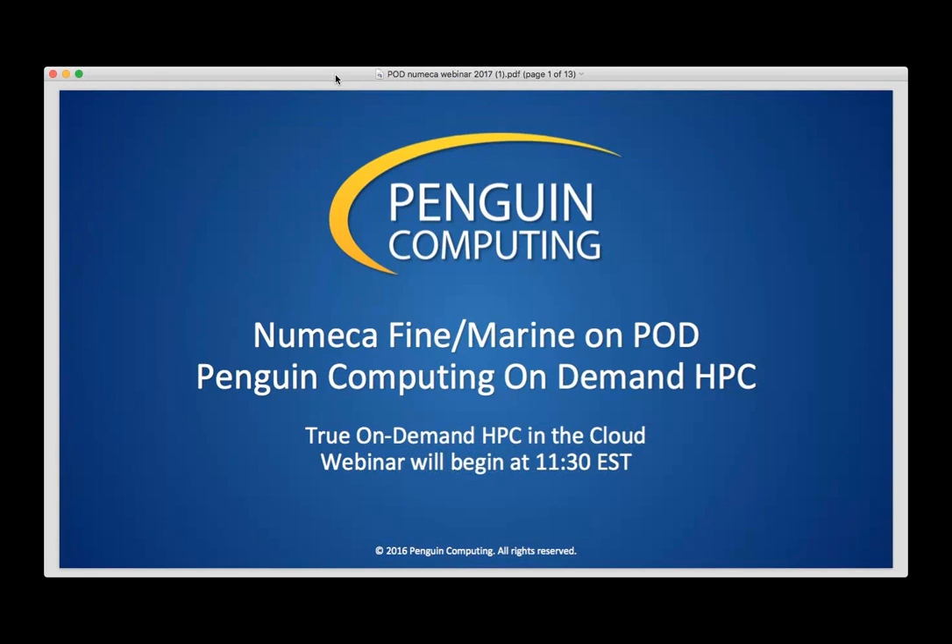It's a pleasure for me to introduce our presenters today. Will Cottey with Penguin Computing is our Director of Cloud Solutions, and Roque Lopez from Numeca FINE Marine is a Senior Account Manager. Without further ado, I'll turn things over to Will.